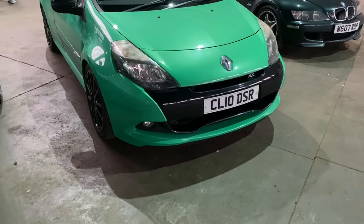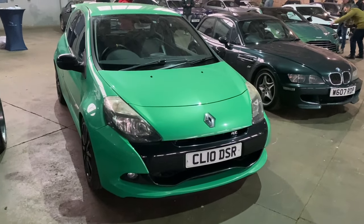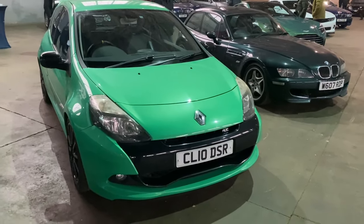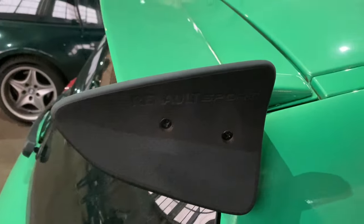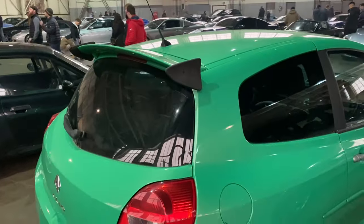A bit further down the Renault pecking order is this lovely Clio Sport - from around 2010 looking at the plate. The colour doesn't look like a wrap; it looks like paint, and it's an immense-looking car with the obligatory rear spoiler on the back. That looks like it could be quite a lot of fun, doesn't it.